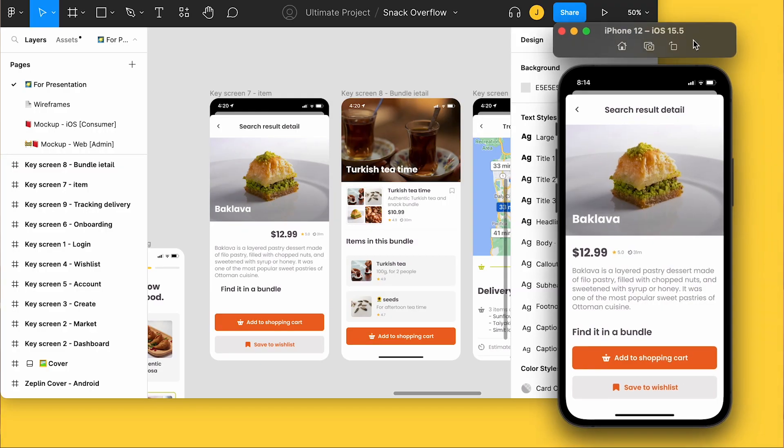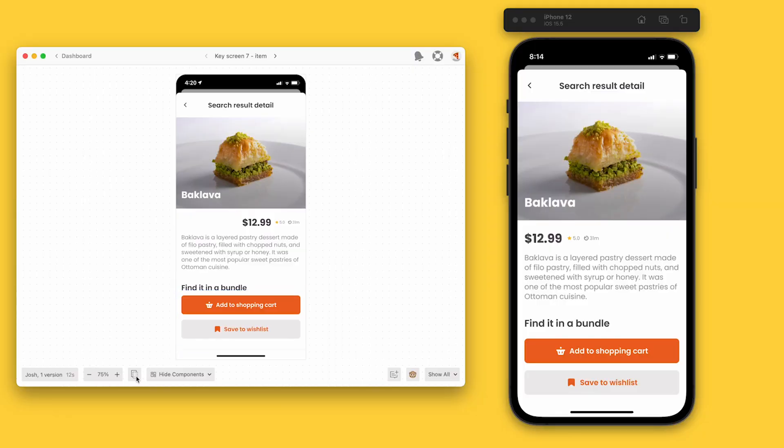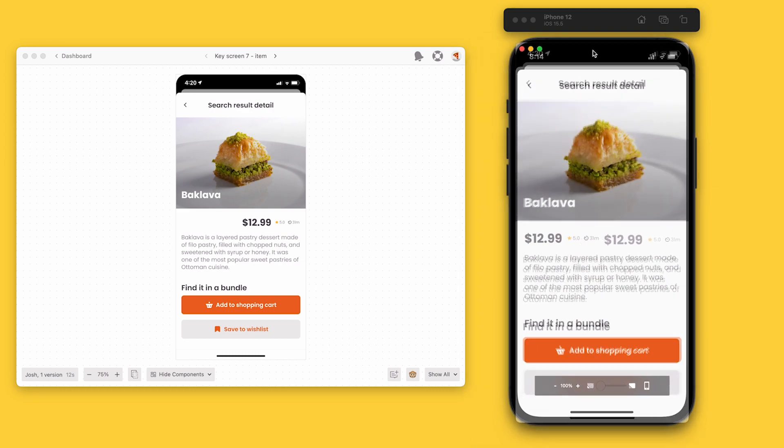How many times have you asked yourself, why doesn't the design match with what's been built? And with Figma, you'll hear this a lot because the best you can do is manually compare, and what typically happens is that developers are squinting back and forth between each window to see if what they've built matches the actual design. This doesn't happen in Zeppelin because you can simply pop it out. With pop out, you can overlay the screen from Zeppelin directly on top of your build so you can quickly spot exactly what needs fixing, and that means that devs can get a pixel-perfect match to the design way faster and earlier in the process.